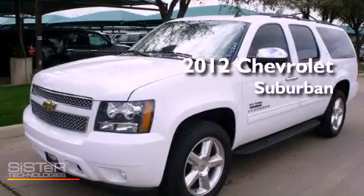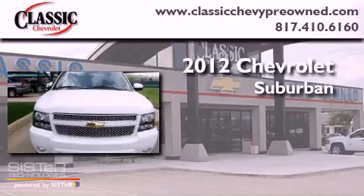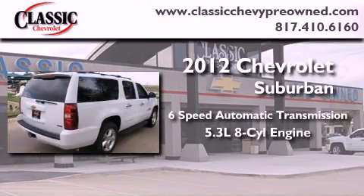This is a brand new 2012 Chevrolet Suburban. This vehicle has seating for 8 adults and a 5.3 liter V8.